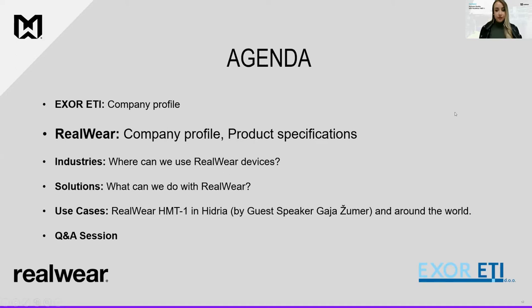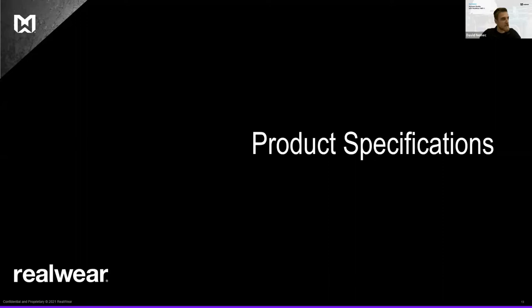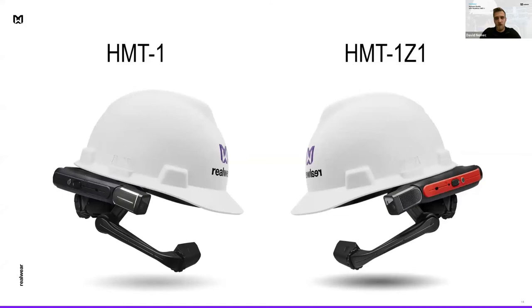Thank you, Kristina. Let's move to our next part — I'd like to invite David Nemec, who will talk about RealWare product specifications, industries, and solutions. Now that Kristina introduced what RealWare is, we can look deeper into the product specifications. We already mentioned the HMT-1, which is the basic model, but I'd also like to introduce the second model: the HMT-1Z1, which is the first head-mounted wearable designed for use in potentially explosive areas.